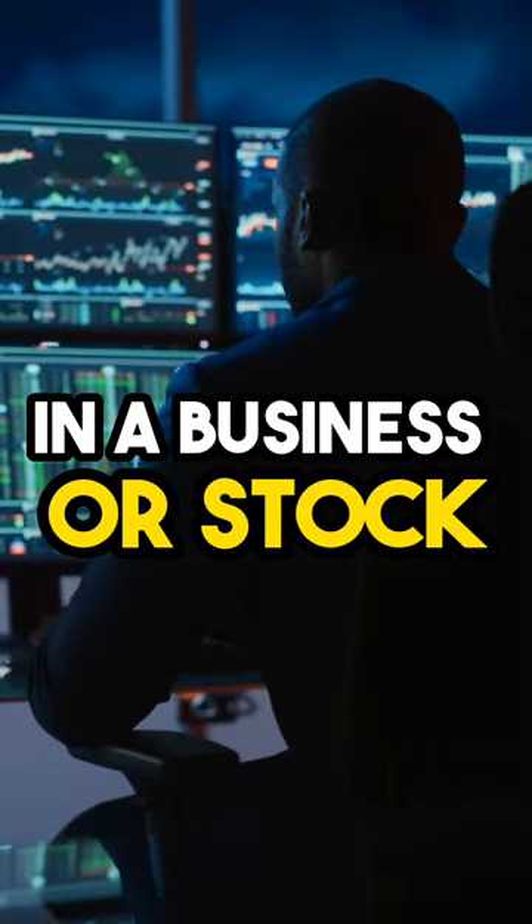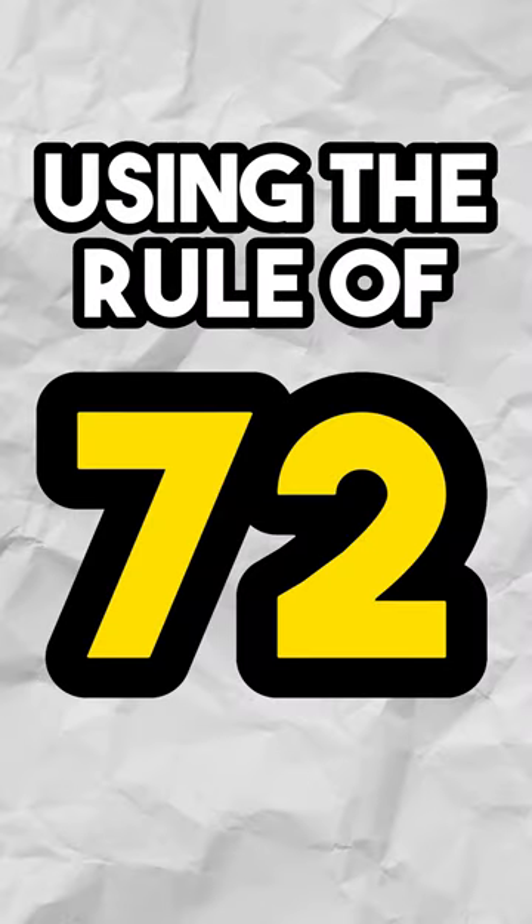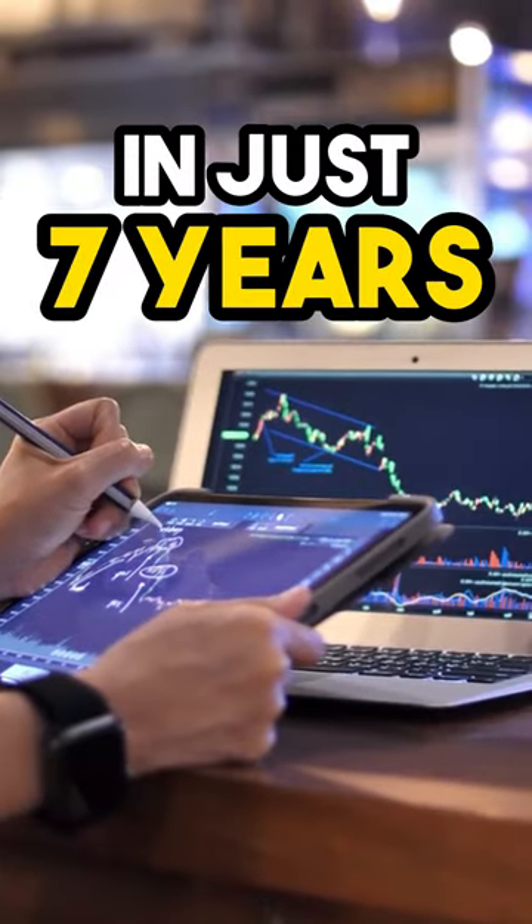But what if you invest in a business or stock with an average rate of return of 10%? Using the rule of 72, your investment will double in just 7 years.